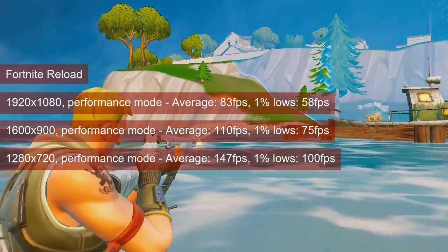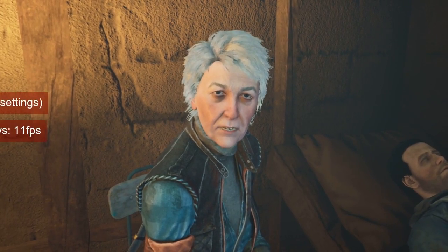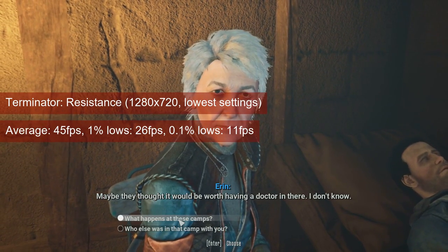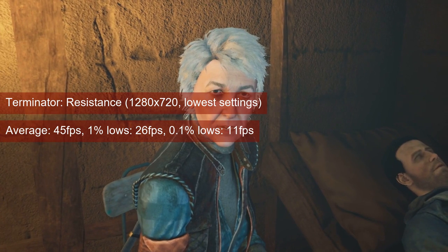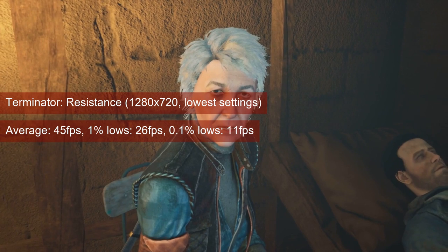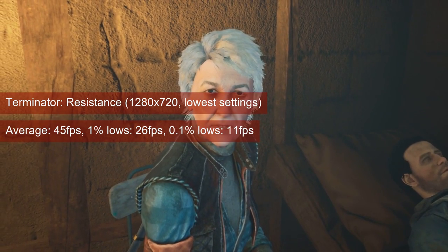Lowering the resolution helps cement 1% lows in the mid-70s at 1600x900 and at 100fps at 720 resolution. I am running out of ways to say that the R7 250 is slower than the HD7750. In Terminator Resistance at 720 resolution and low settings, the Oland card averaged 45fps — 3fps less than the Cape Verde chip — and provided 1% lows of 26. This is noticeably worse than the HD7750, but still somewhat acceptable for this slow-paced single-player title.